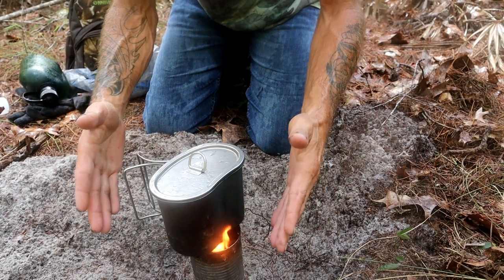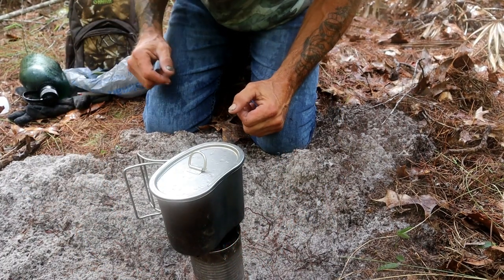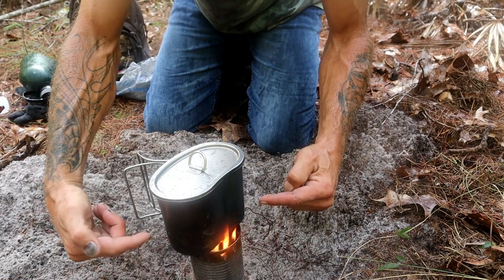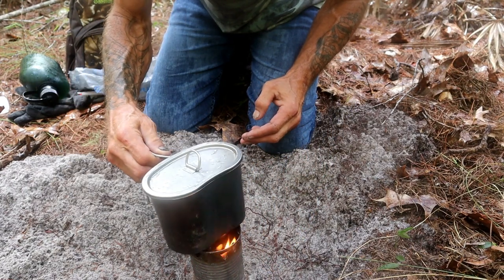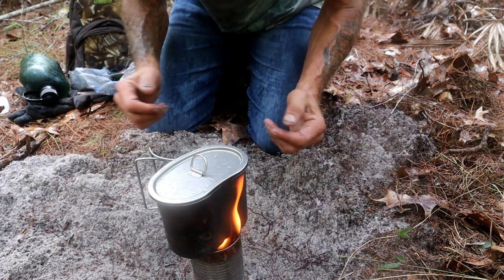So you saw all I used was an empty can from the vegetables I had, and my trusty little can opener to vent the holes. Then I packed it full of sand and put some fuel on there with a cotton ball. And this thing is burning like a freaking champion. Pretty soon it's gonna be boiling water. Self-sufficient.